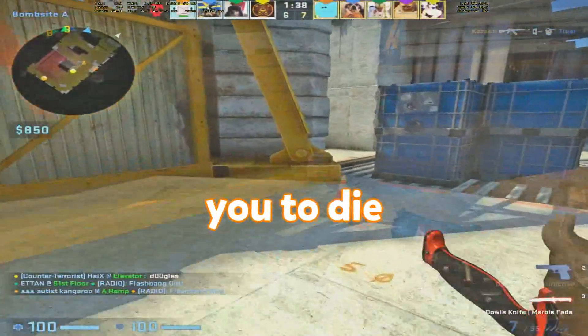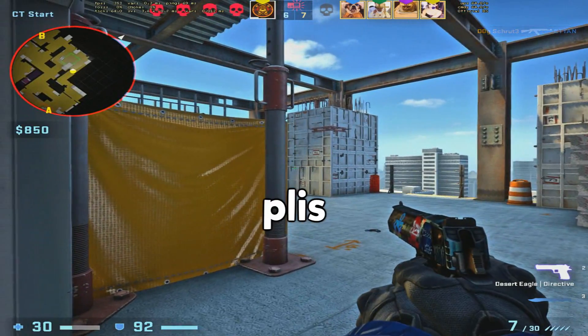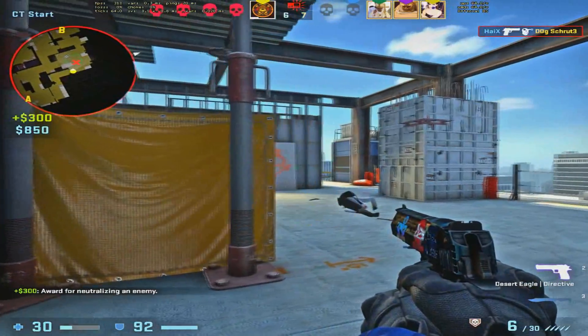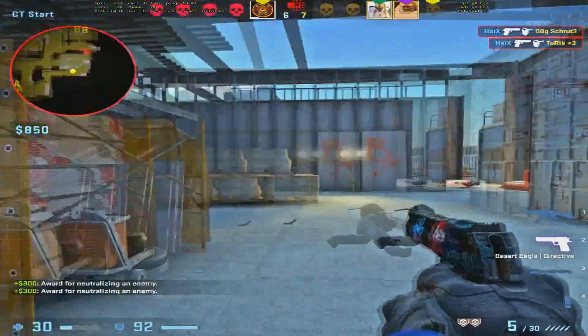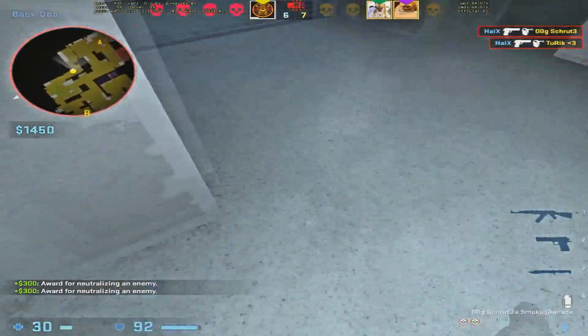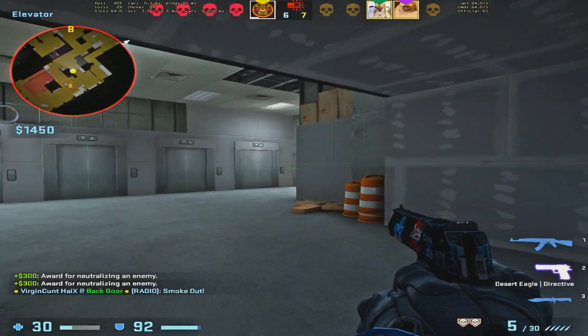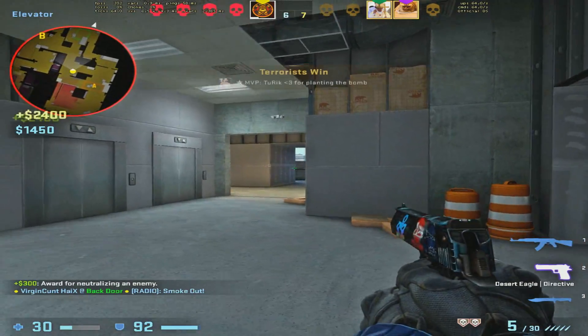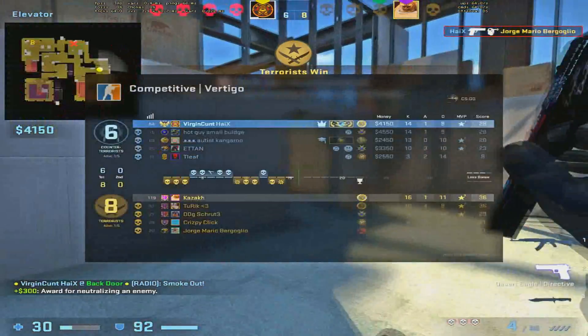I really wanted you to die. Yes! That was so free. Desert Douglas, man. Too strong. Can we tie here? Let's see. Yes, we can tie.